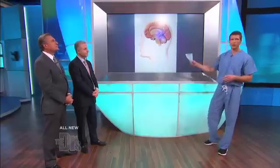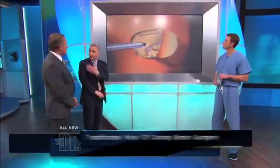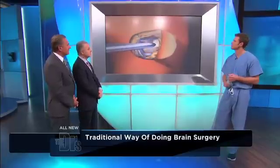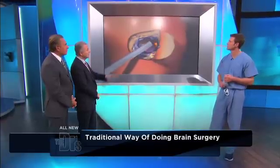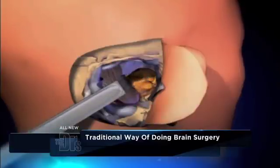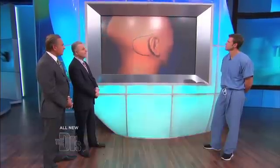Let's show the old way versus the new way on this animation. The old way involves spending hours drilling large portions of the skull — sometimes five, six hours of drilling. Then you put metal retractors to either push the brain or sometimes even go through normal brain in order to get to the tumor. This procedure typically takes eight to nine hours.